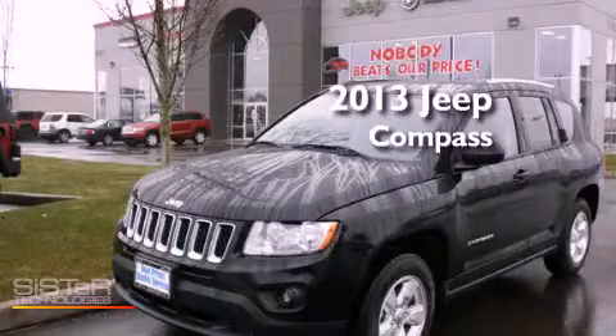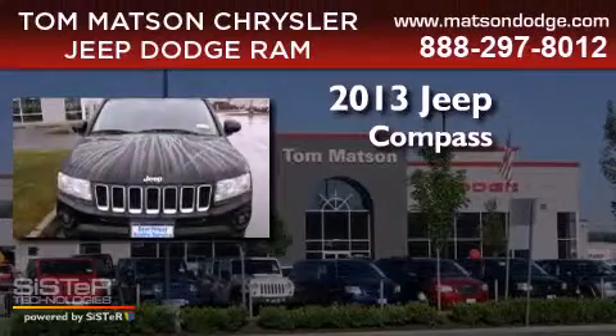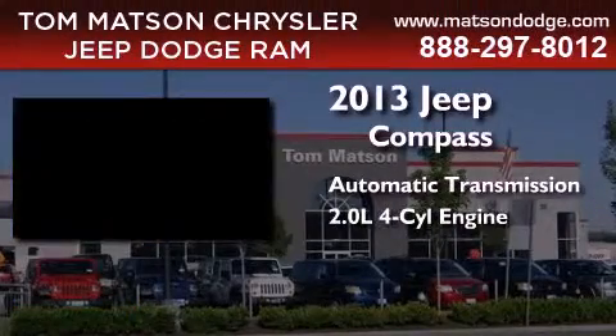This is a brand new 2013 Jeep Compass. This crossover has an automatic transmission and an inline four-cylinder engine.